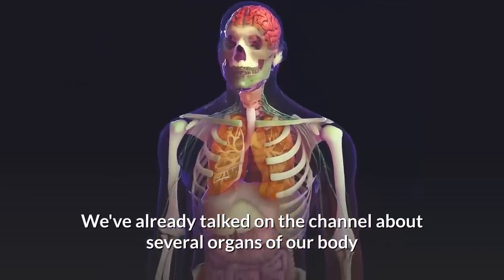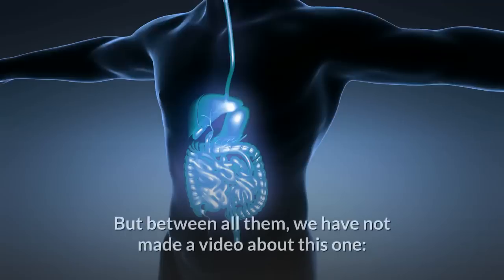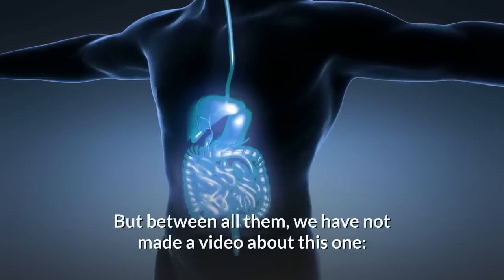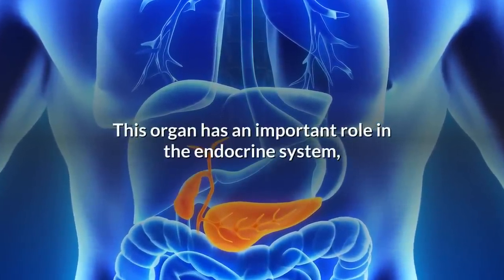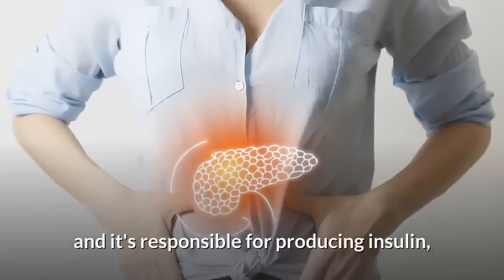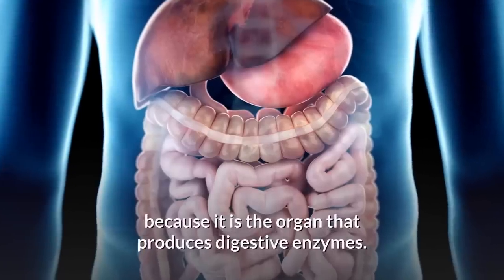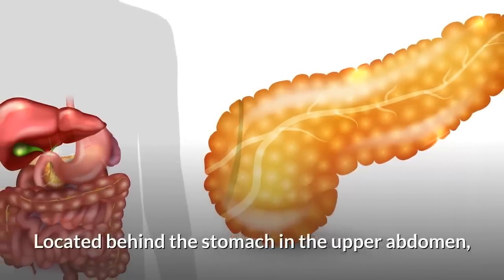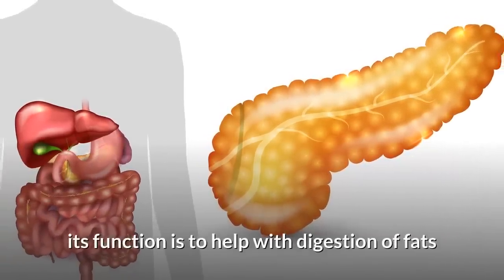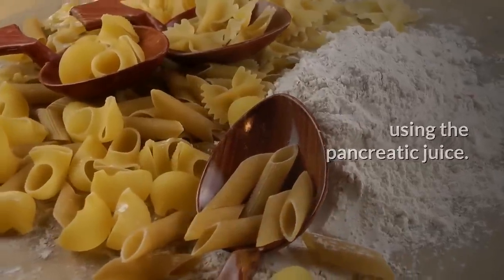We've already talked on the channel about several organs of our body and the importance of keeping them healthy, but among them all, we have not made a video about this one. The pancreas. This organ has an important role in the endocrine system. It's responsible for producing insulin and in the process of food digestion, because it is the organ that produces digestive enzymes. Located behind the stomach in the upper abdomen, its function is to help with digestion of fats and carbohydrates that we ingest, using the pancreatic juice.